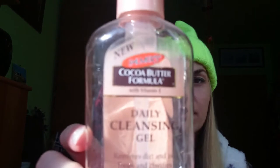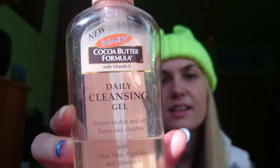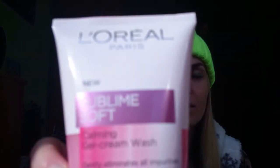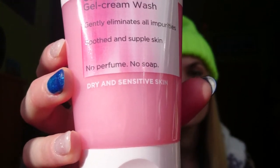First of all, do not overwash your face because that will cause your skin to become drier and drier. Watch out what kind of cleanser you are using. One of my favorite cleansers is from Palmers with cocoa butter formula and vitamin E. It's a very good cleanser for sensitive and dry skin, and it's fragrance free. The other one is from L'Oreal Paris Sublime Soft Calming Gel Cream Wash, which is very good for dry and sensitive skin.